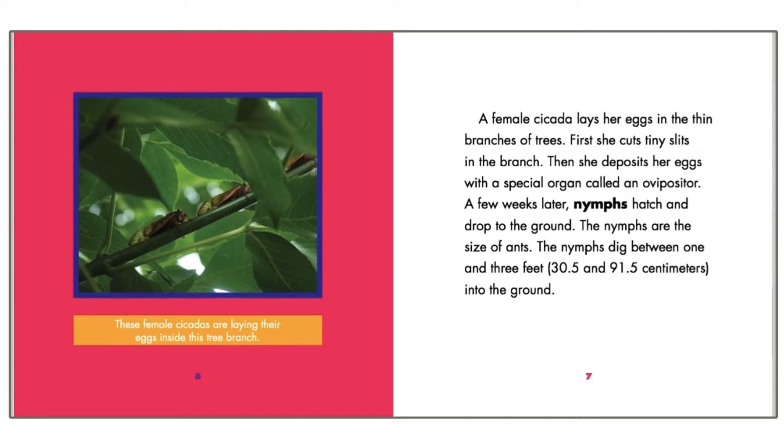A female cicada lays her eggs in the thin branches of trees. First, she cuts tiny slits into the branch. Then she deposits her eggs with a special organ called an ovipositor.